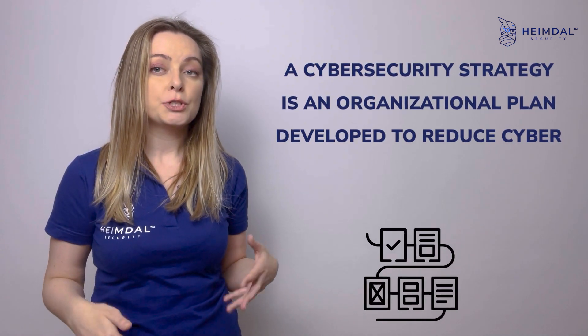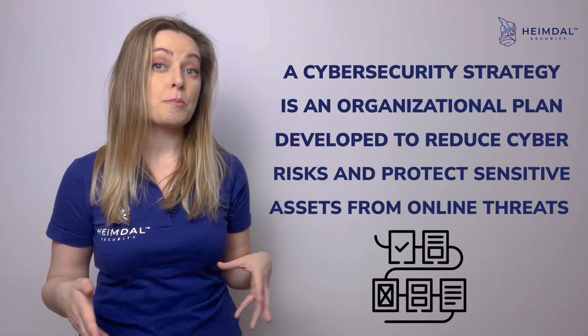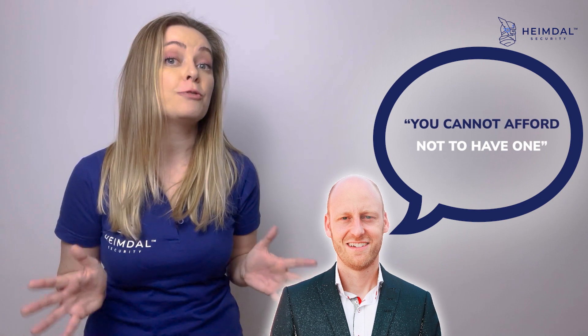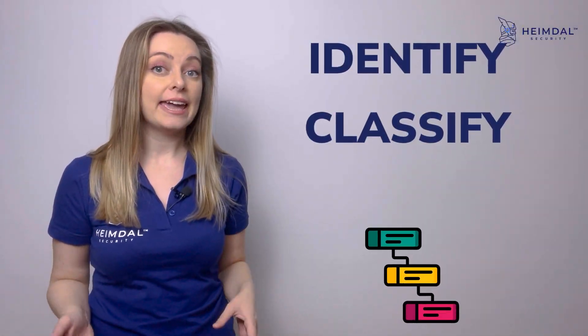an organizational plan developed to reduce cyber risks and protect sensitive assets from online threats. And as our CEO says, you cannot afford not to have one. An effective cyber security plan focuses on the proper technologies and tools to proactively identify, classify, and minimize threats. So let's take a look together at the most important steps of this process.